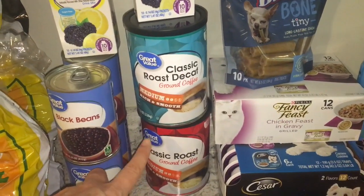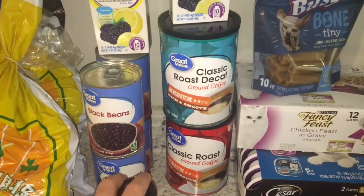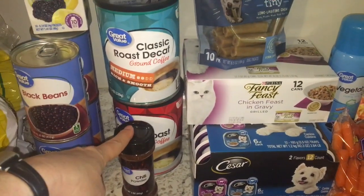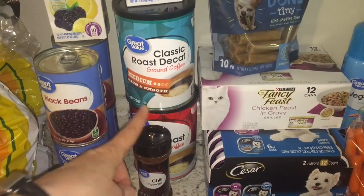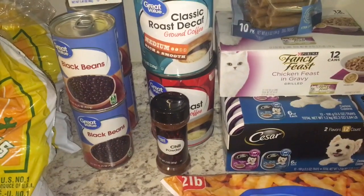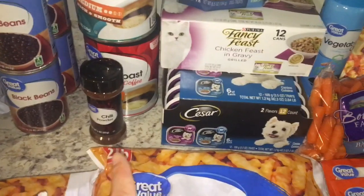I can do decaf, but I need a little bit of a kick in the morning — I tried to go completely decaf and it's just been a struggle. And then for seasoning, I got chili powder. I'm going to make the rice and beans recipe I found on Garbanzo Girl's YouTube page. She hasn't posted in quite a while, but she has a black beans and rice recipe that I absolutely love. It calls for chili powder in addition to a ton of other spices, but I couldn't remember if I had any, so I went ahead and grabbed some.